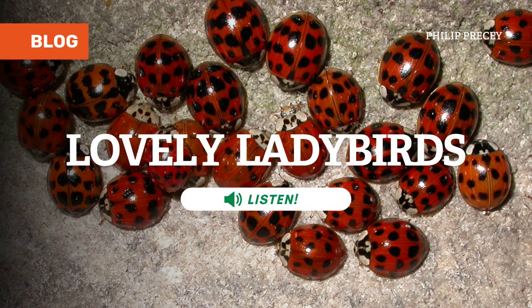They can be black or brightly coloured, plain or patterned. Find a love for beetles, and there will always be something new to discover. Ladybirds are probably our most familiar beetles, and also some of the most popular.